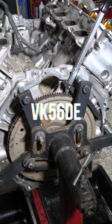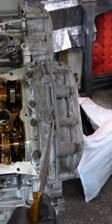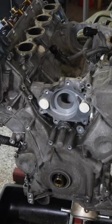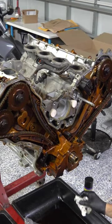The VK56DE grew from the roots of the VK45DE, but Nissan increased the stroke by 9.3 millimeters and used a bigger 98 millimeter bore. With that larger displacement, it kept the 32-valve dual overhead cam design, which was massively different from American trucks of the time, which were almost exclusively pushrod.